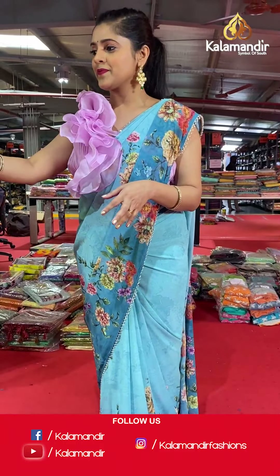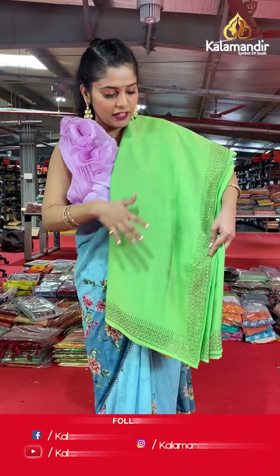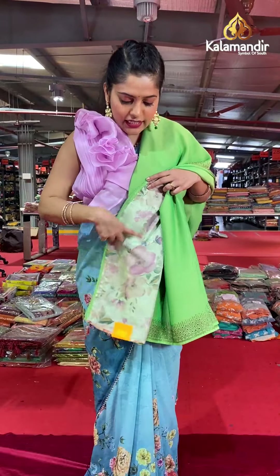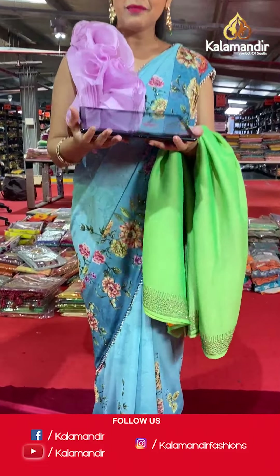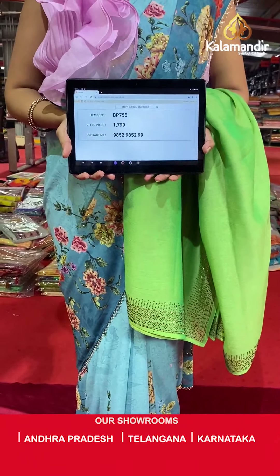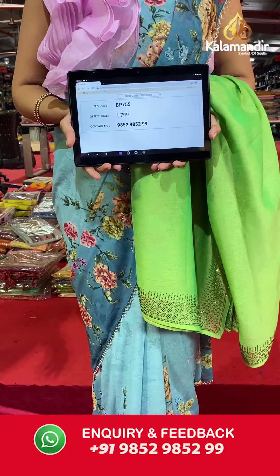I'll show you one more color in this saree — a green color or pista green. The body is plain and the material is crepe. The border is covered in full stonework, and the blouse piece will be a contrasting color with stonework on the border. Saree code is BP755 and offer price is Rs 1,799. To place an order, please take a screenshot and send it to our WhatsApp number 985-2985-299.